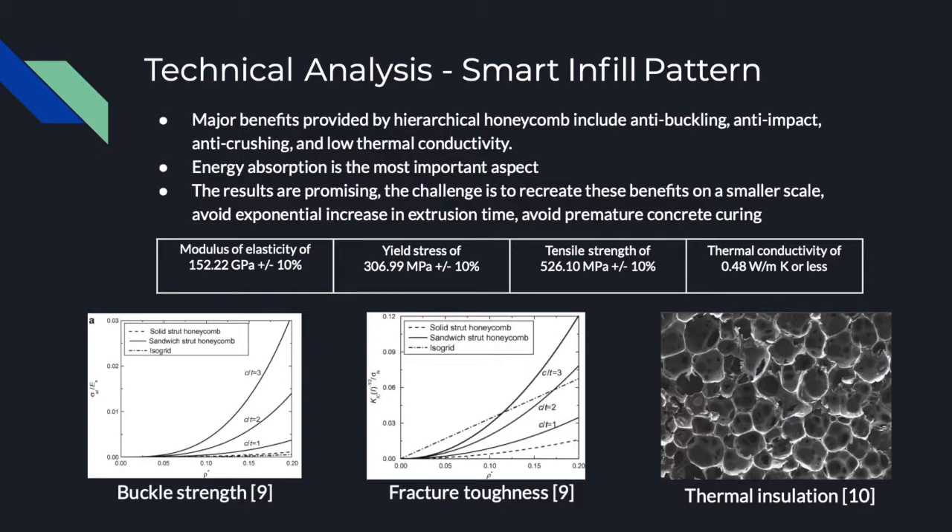Assuming these limitations can be overcome, it should be plausible that this hierarchical honeycombing technique can produce material properties similar to that of a reference solid wall of concrete, as shown in the table below.